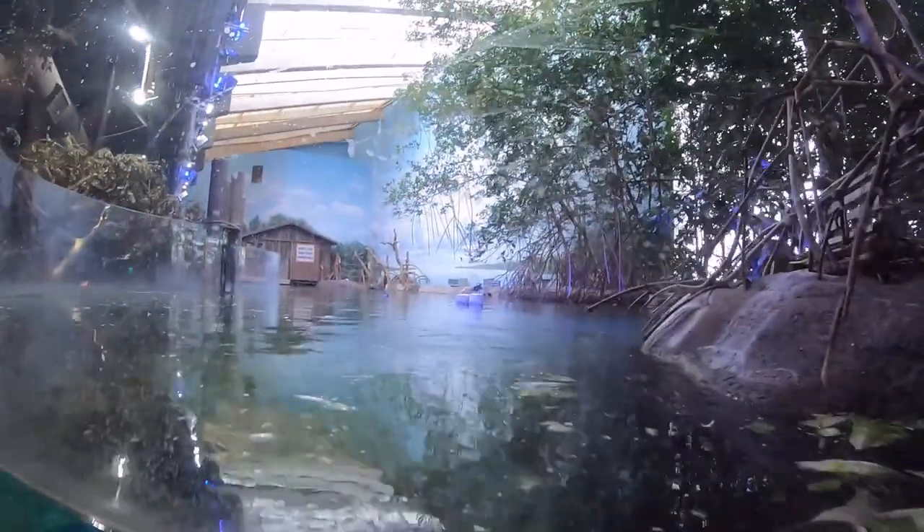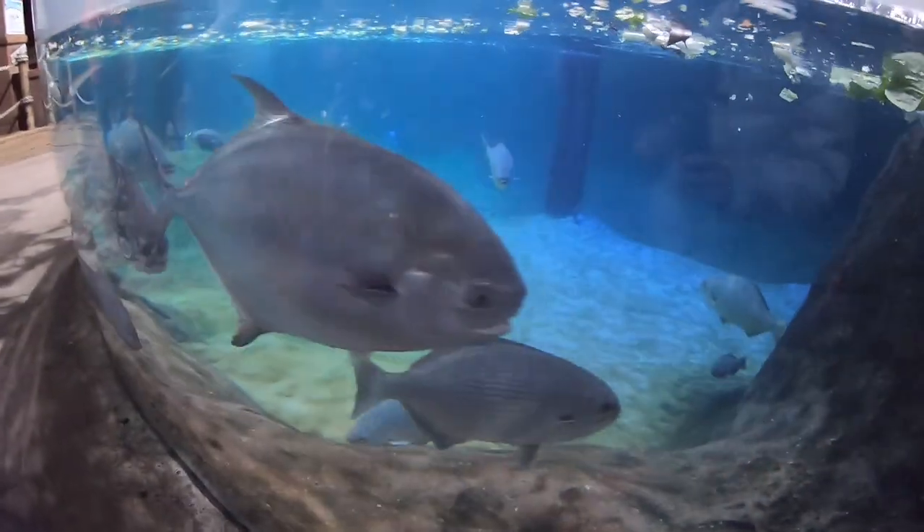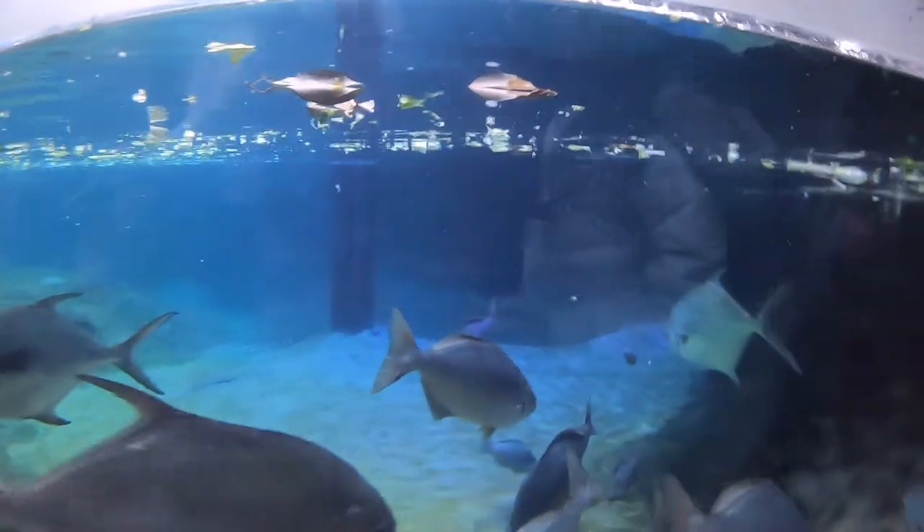There are some ducks over there, and there is a sea turtle. These are some fish. Did you see the turtle? Did you get a picture of the turtle?